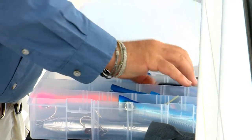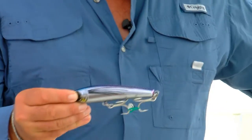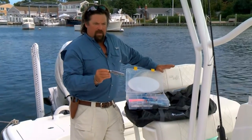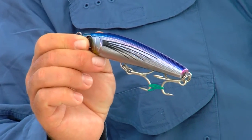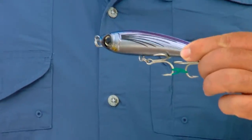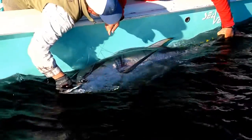Yesterday, I caught my bluefin on this sinking slider. This is a great bait when they're on smaller fish. When their bait fish is a little bit smaller size, and the fish aren't just crashing on the surface, this really comes in handy. I always have this with me.